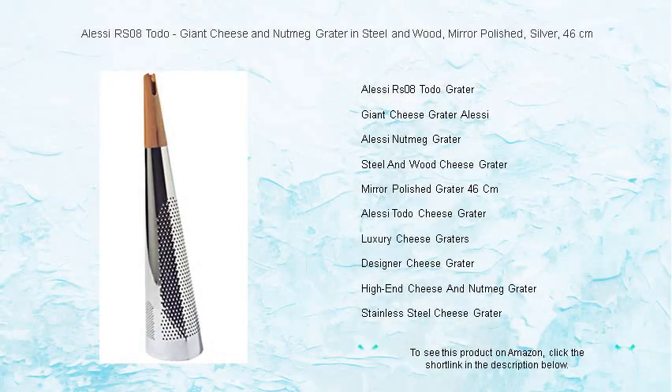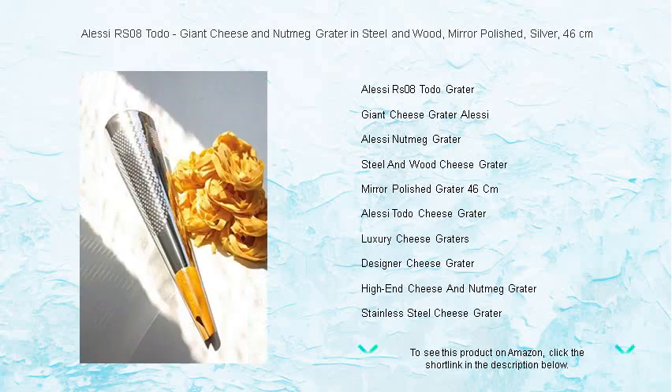Unleash the full flavor of your favorite cheeses and spices with the Alessi RS08 Toto, a masterfully designed giant cheese and nutmeg grater that marries form and function.